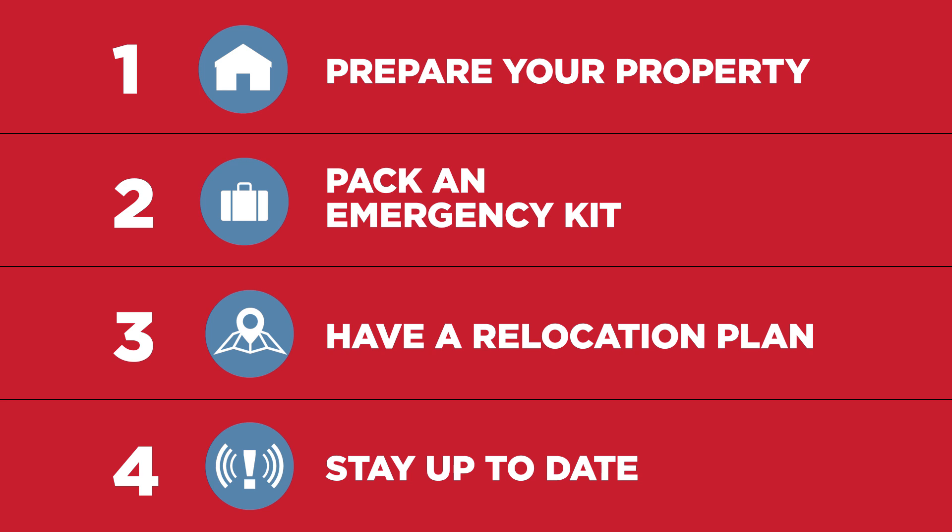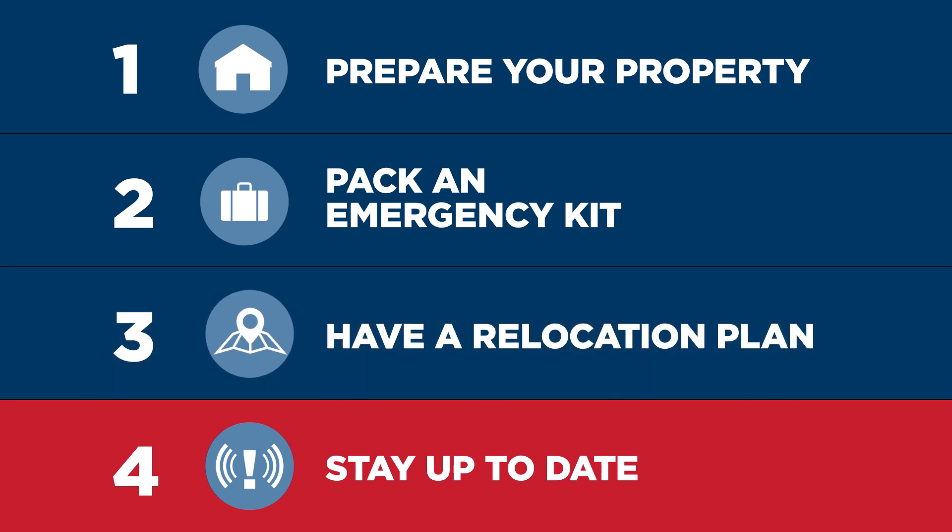Preparing for storms is easy to do, so play your part and make sure you and your home are storm ready with these simple steps: 1. Prepare your property. 2. Pack an emergency kit. 3. Have a relocation plan. 4. Stay up to date.